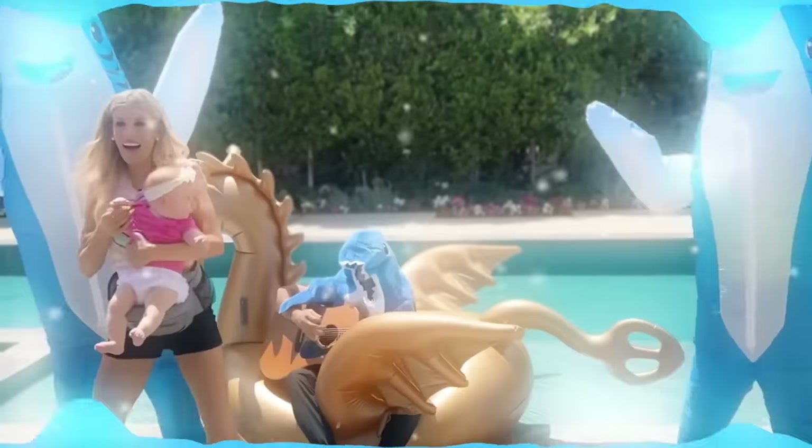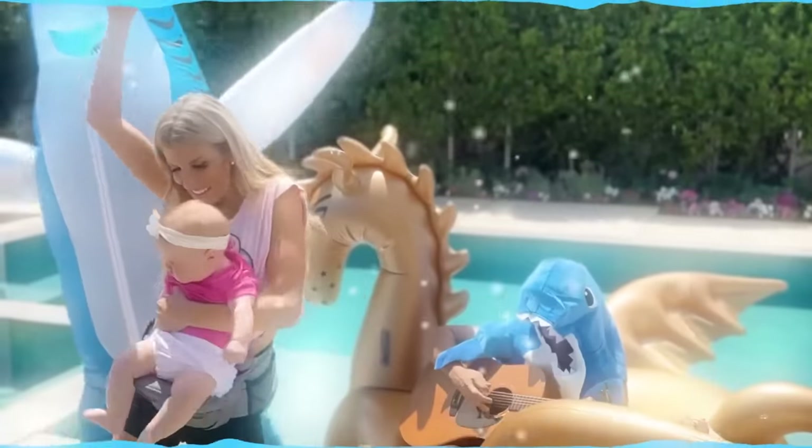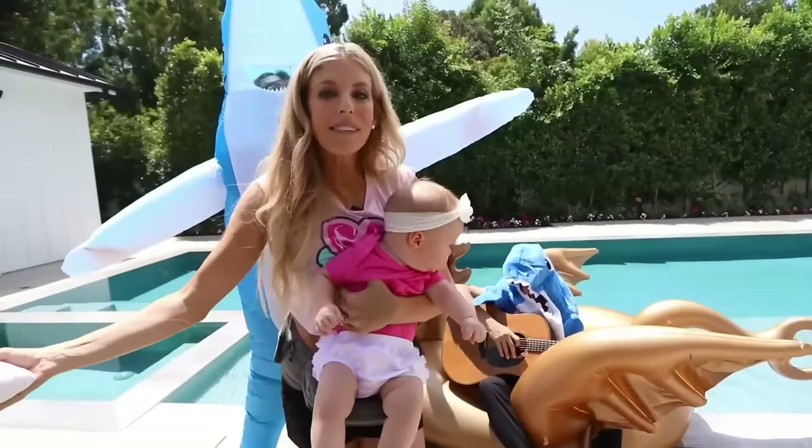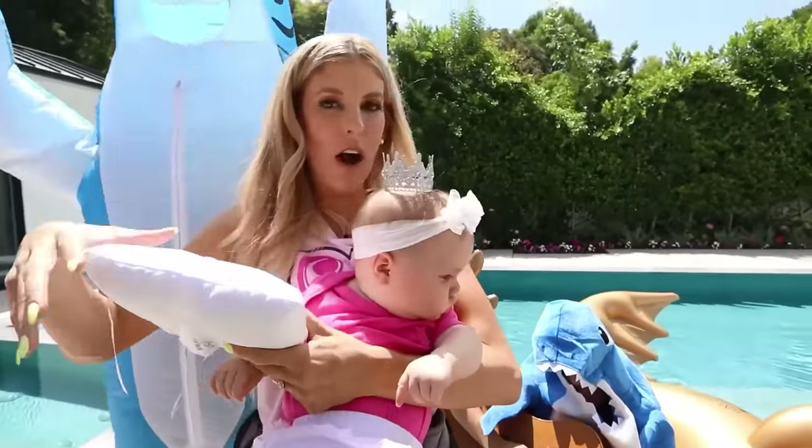Time for the letter B. Baby shark, shark, shark, shark. Mommy shark, shark, shark, shark. And now, Zadie, it's the letter C, which is crown. You get your princess crown because you're the birthday girl.